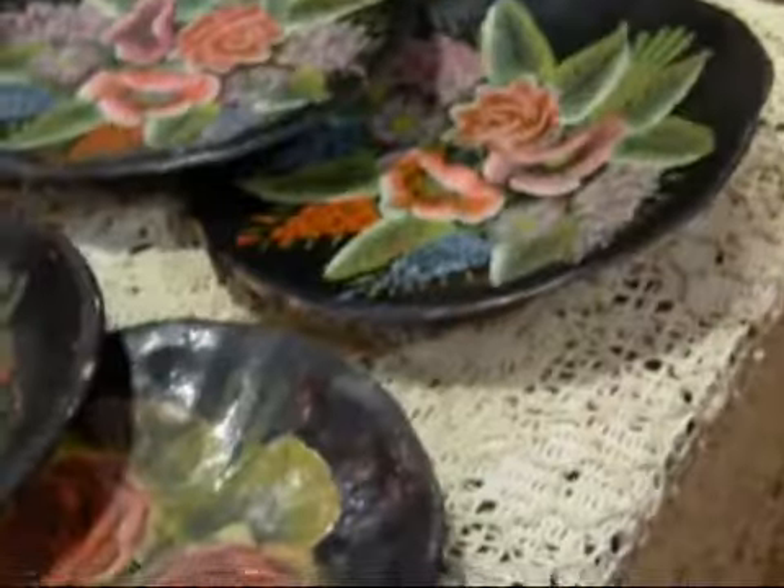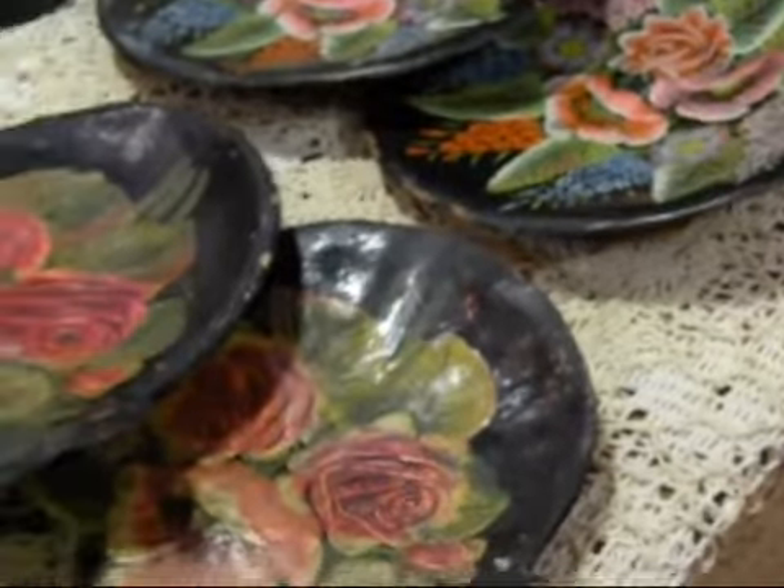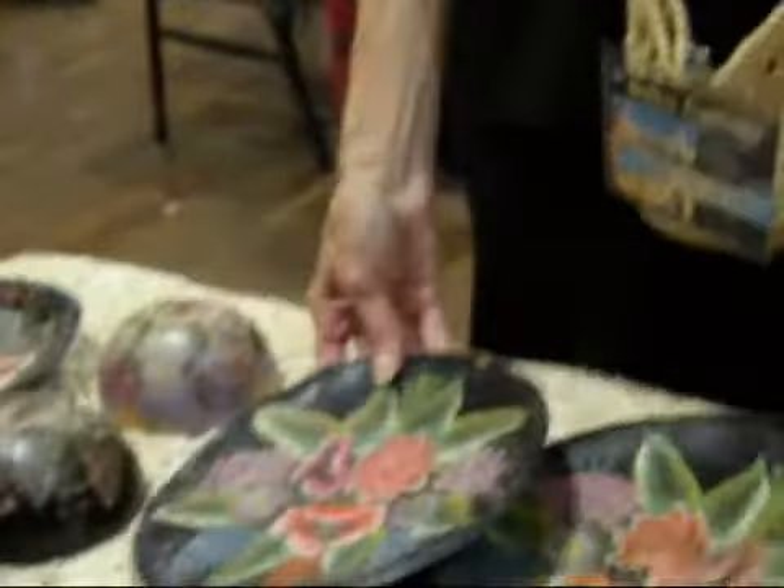Now, other than for decorative purposes, would you eat from them or display things in them? No, just display them, because these are museum pieces. I've only ever seen two other sets like this.